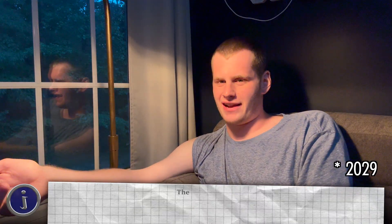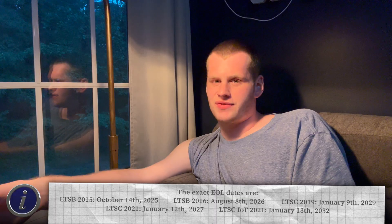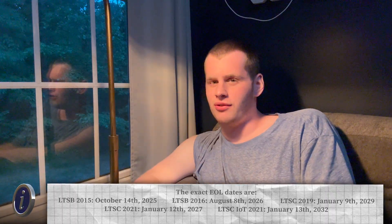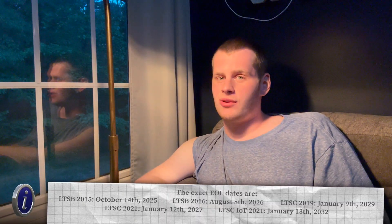You have LTSC 2019, based on Windows 10 1809 — released in the latter half of 2018 — which will receive updates until 2028. And then finally you have the latest version, Windows 10 LTSC 2021, based on 21H2. There are actually two versions: the Enterprise version and the IoT Enterprise. They're both identical, but the license changes the update duration. The regular Enterprise version gets updates for five years, until 2027. The IoT Enterprise version gets updates for 10 years, until January 2032.